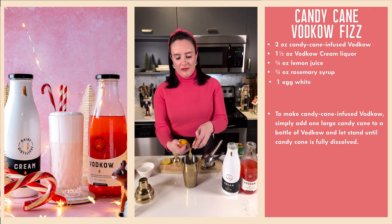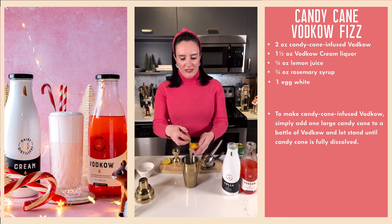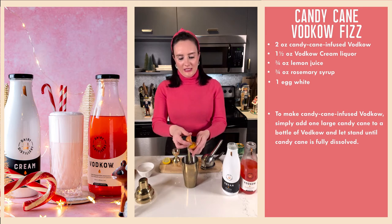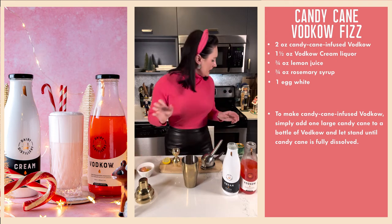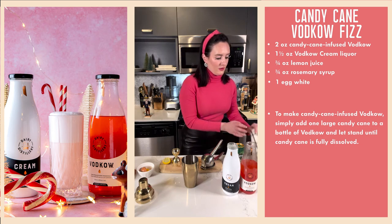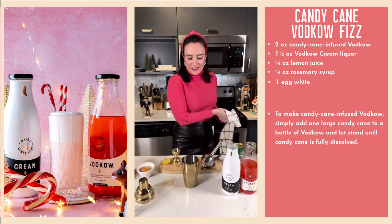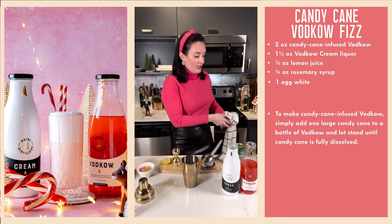Egg white, carefully, without the yolk — ideally we're not making a mess. Into the shaker tin, slowly. There we go, we did it. You're going to need straws for this as well. We need to make sure that our hands are dry so we can get a nice firm grip on our shaker tin.